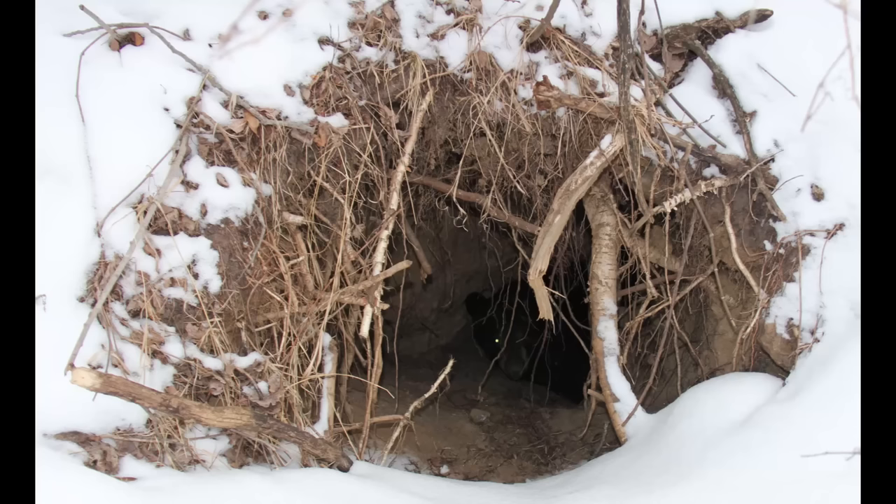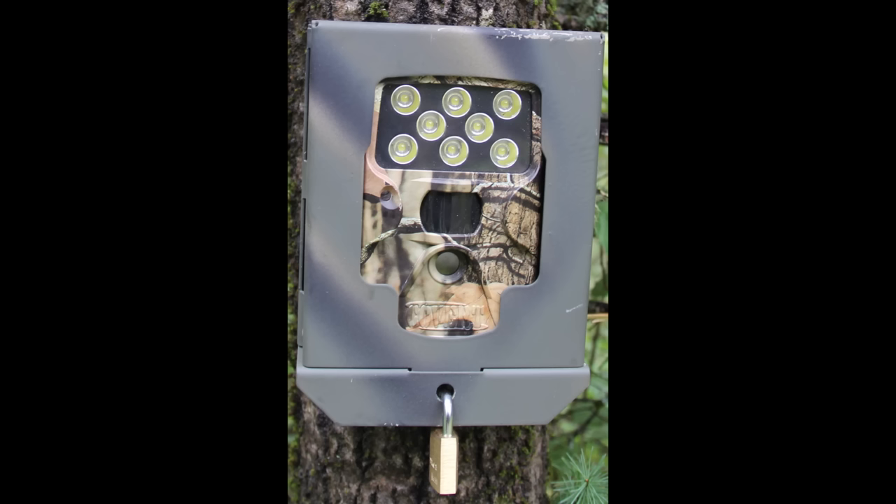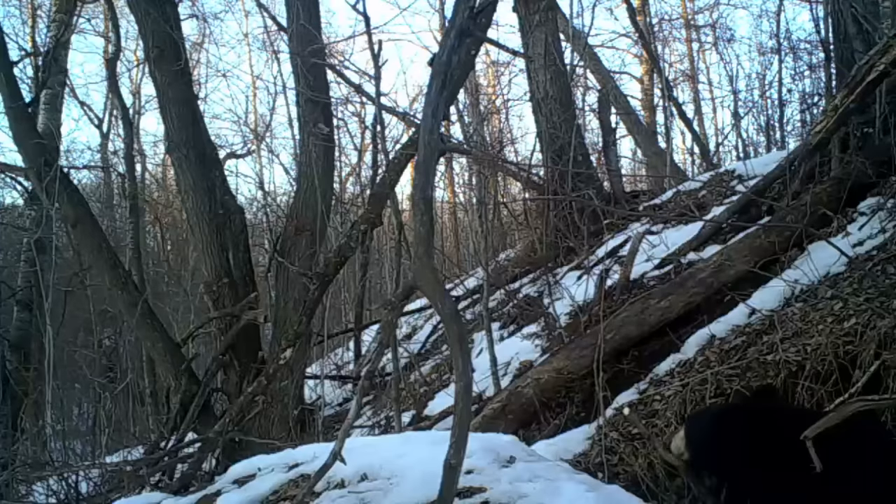Upon learning of a bear in a den near my home, I decided to put a couple of trail cameras on the den on a tree right by the mouth of the den to see what I could learn.